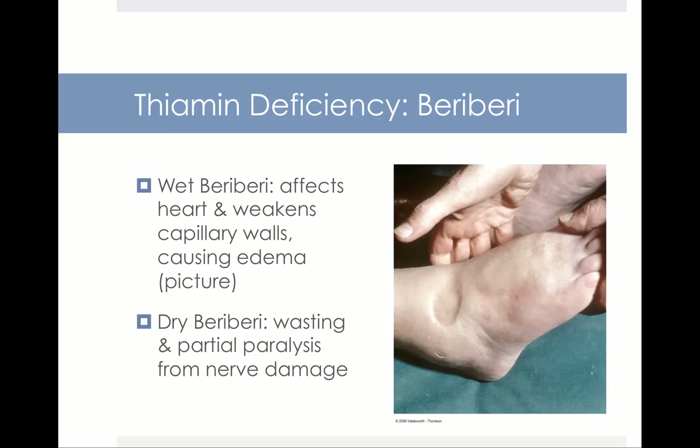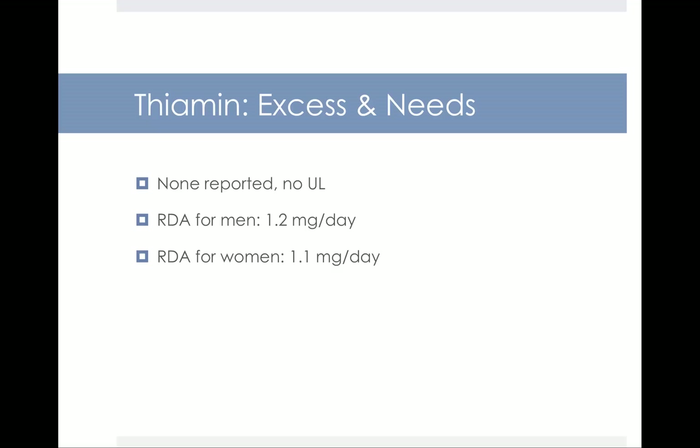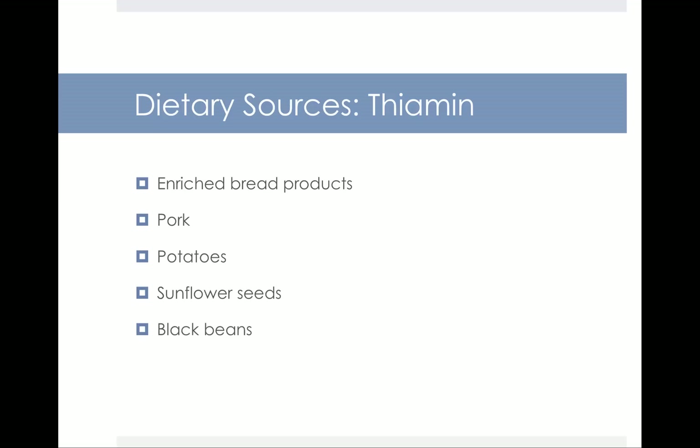This is a picture of what beriberi looks like. There's wet beriberi and dry beriberi, and they both cause neurological damage. As far as excessive amounts of thiamine go, it's not a good idea to go overboard on your nutrients, but there is no known UL for thiamine. The RDA for men is 1.2 milligrams per day and for women it's 1.1 milligrams. Dietary sources of thiamine include enriched bread products, pork, potatoes, sunflower seeds, and black beans. Most of the thiamine in the typical American diet comes from enriched bread products.